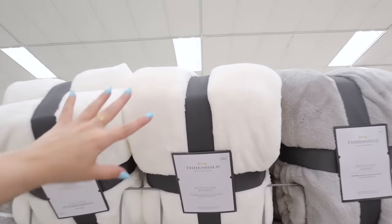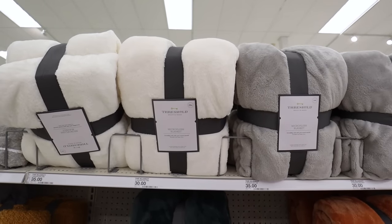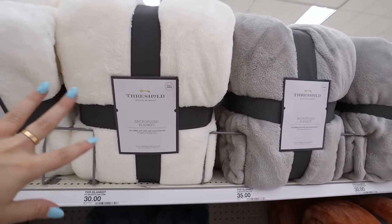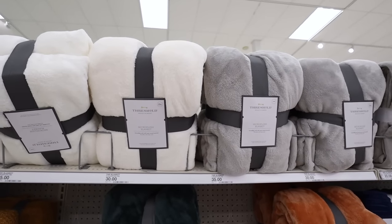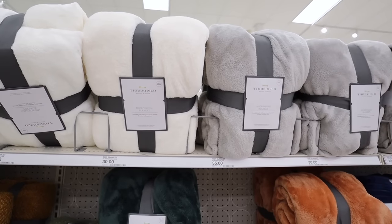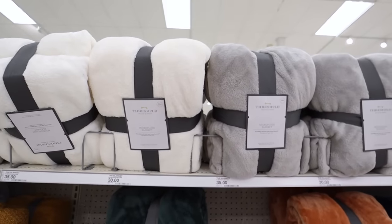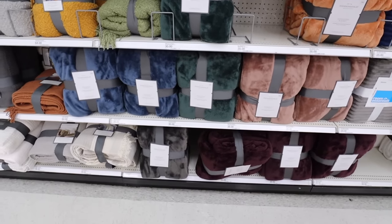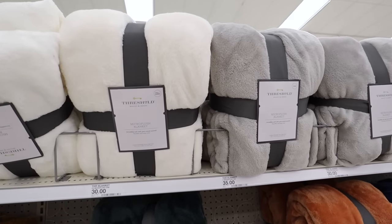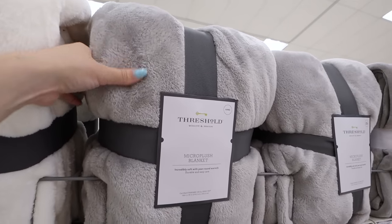There can't be a Target home sale without me recommending my absolute favorite blanket in the entire world — the Threshold micro plush blankets. They come in all different bed sizes. I love to get the king because more is more with blankets — one king blanket covers our entire couch and Brian and I can share with plenty of room. They come in so many different colors, even more online. I'll definitely be picking up a couple new ones since ours are getting old.